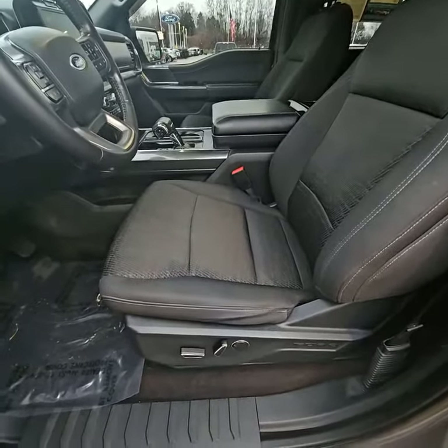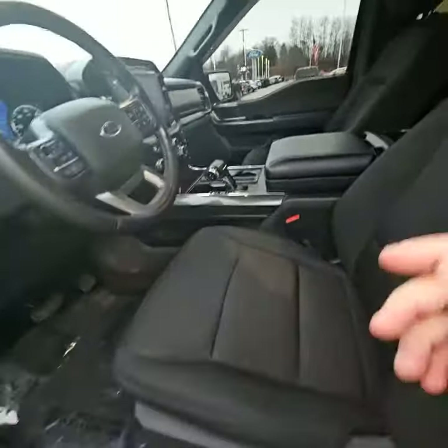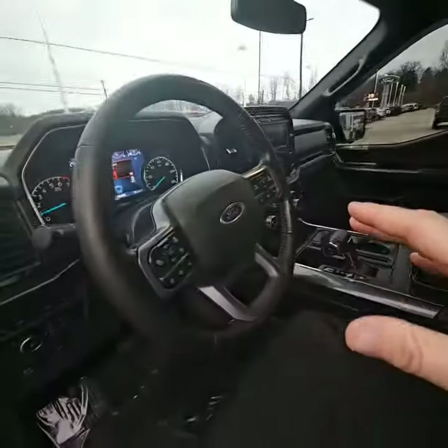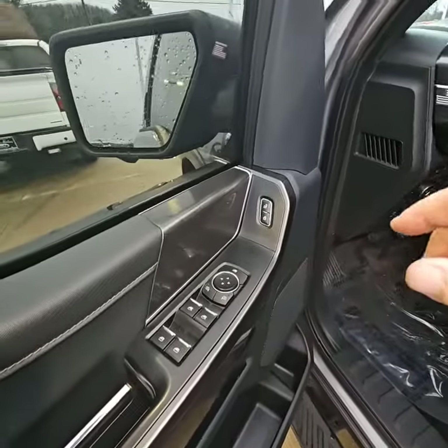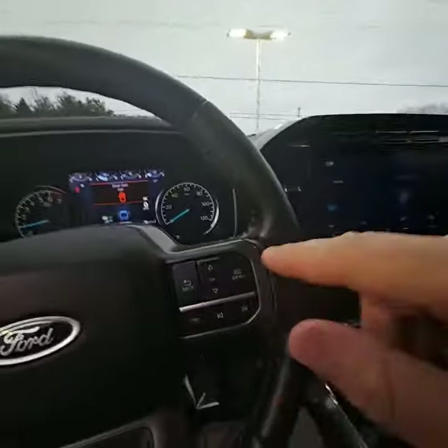Both driver and passenger have the convenience of power seats, also heated seats. It does have a heated steering wheel, and comes factory equipped with power locks, power mirrors, power windows, and adjustable electric foot pedals.